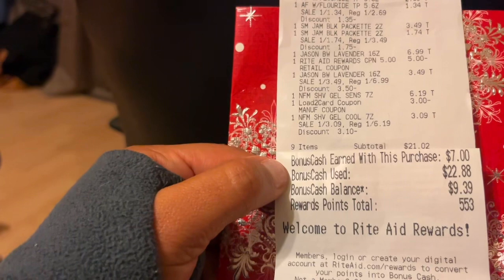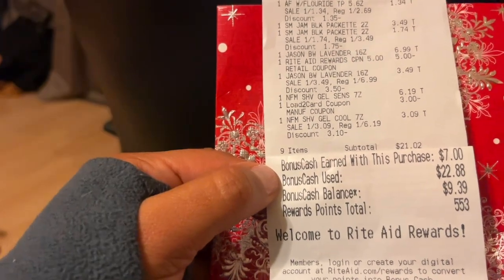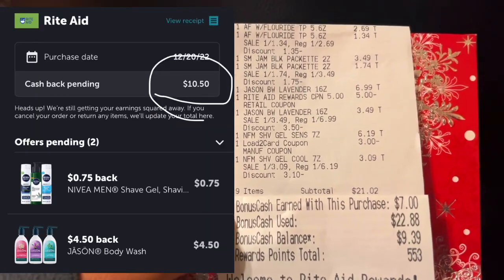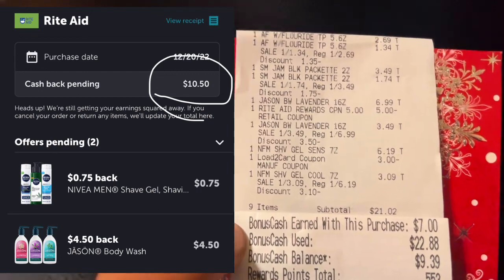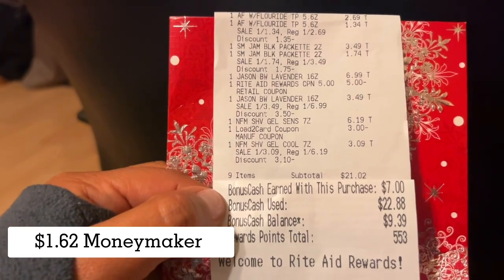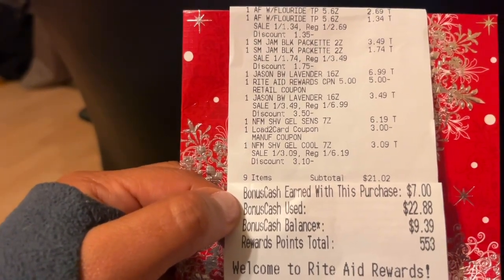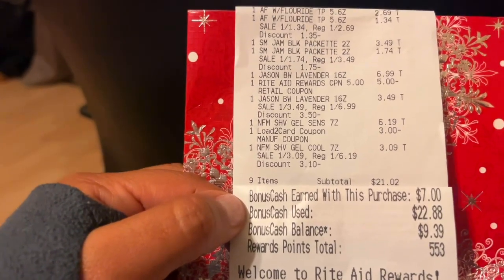I submitted to Fetch and got back $4.55 for the Shea Moisture — that is working great. The expiration date I'll pop up on screen so you can see it, but I do have time to do that once they restock. And then $10.50 back from Ibotta for the Jason and the Nivea. Everything is coming back to me, making this a $1.62 moneymaker. Free plus moneymaker — what a great way to use up this bonus cash. It is now in my Ibotta account and my Fetch account.